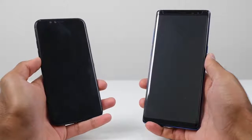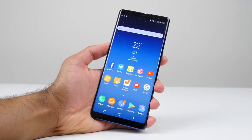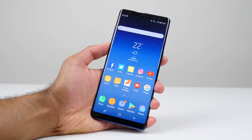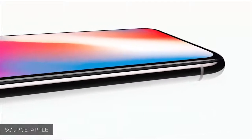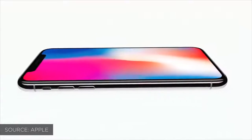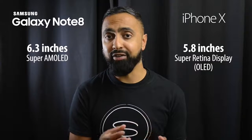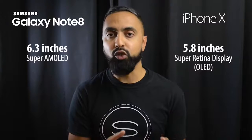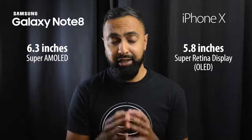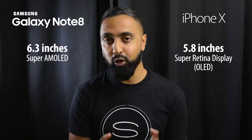Both devices have minimal bezels, and 2017 is definitely the year of minimal bezels — you get large displays without increasing the size of the bodies too much. Both devices also have OLED technology, which means vibrant colors as well as deep blacks. iPhones have been using LED backlit displays, which are good but never as good as OLED. This time we finally have an OLED display on the iPhone X, comparable to the Note 8.